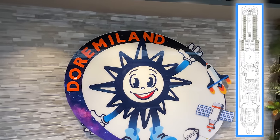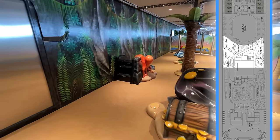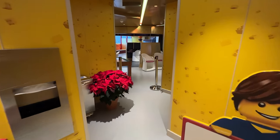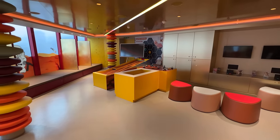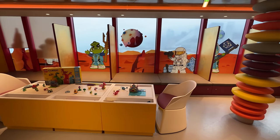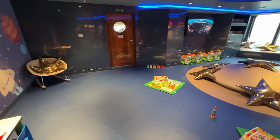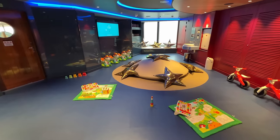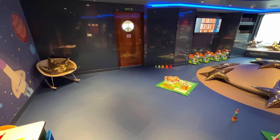Located midship on deck 18 is the centralized youth area, Do-Re-Mi-Land. MSC Seascape offers one of the largest children's areas in the MSC Cruises fleet, with activities organized for kids of every age included in the cruise fare. There are five dedicated clubs for ages 0 to 17, with all children supervised by trained multilingual personnel. The Baby Club for ages 0 to 3 is in partnership with baby brand Chicco, providing a dedicated play area with facilities for babies and toddlers.